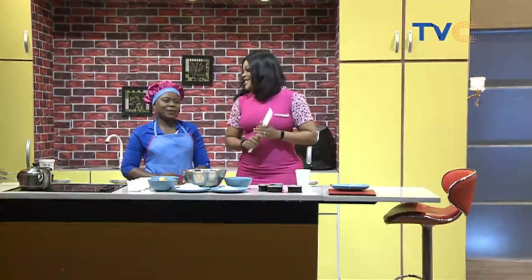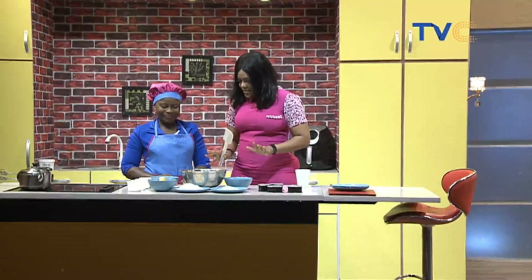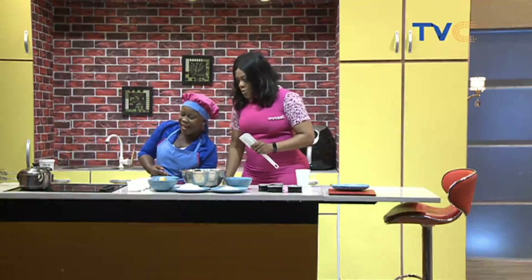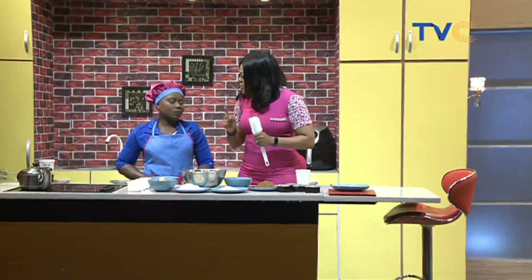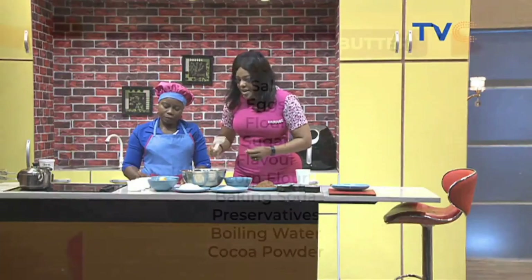Looking at the different ingredients here, they all seem very white — nothing brown. You're hiding the chocolates! We are making chocolate cupcakes, and the keyword being chocolate — because you can make other types of cake. Alright, fantastic. Let's talk ingredients now, shall we?